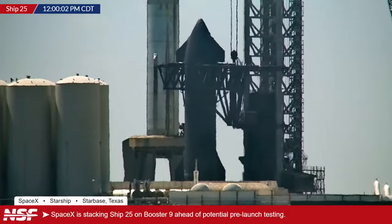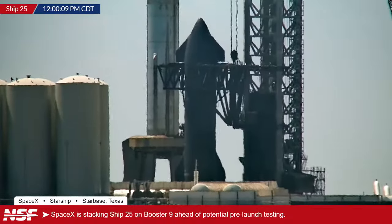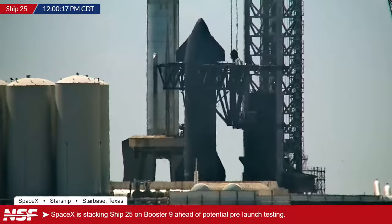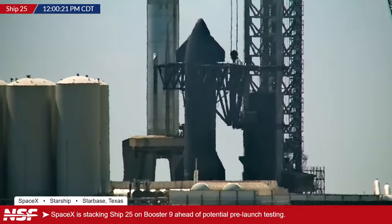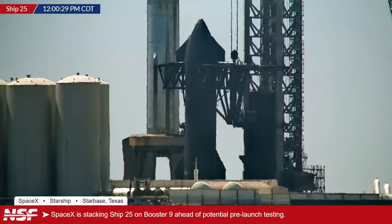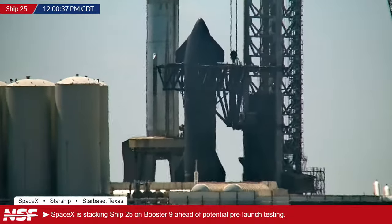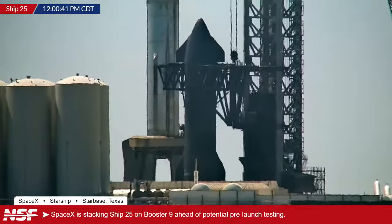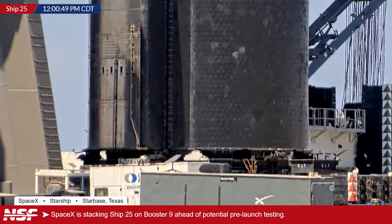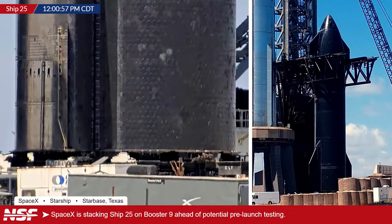We are live now because we heard some announcements at the pad itself. Not only do we have cameras there, we have microphones that pick up all the sound going on. Every so often you'll hear a klaxon go off and some muffled voices. They're saying something along the lines of 'attention Starbase, pad clear now' — something to do with clearing the area around the pad for safety reasons before they lift the ship with the chopsticks.